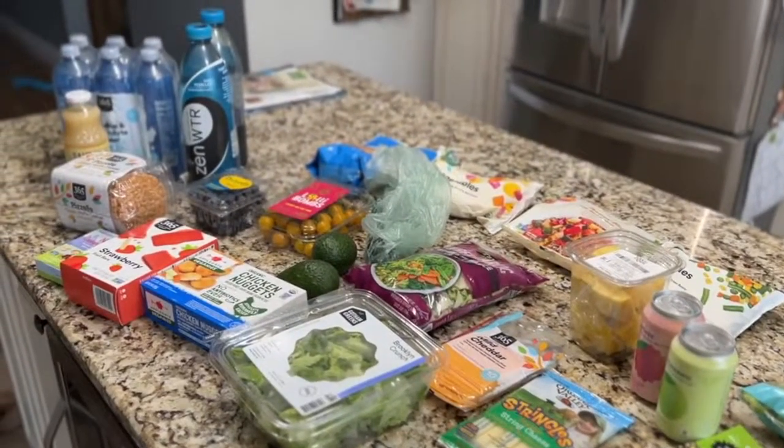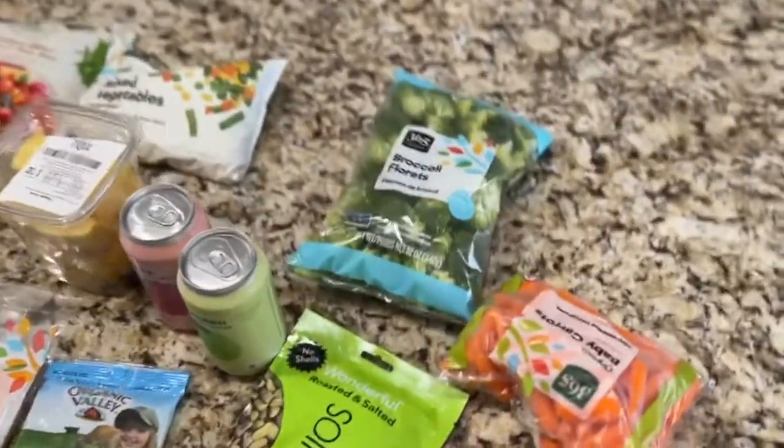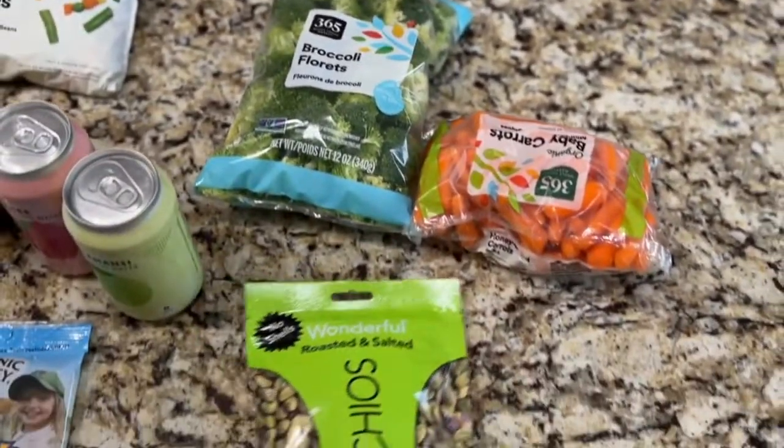We're going to show you a quick Whole Foods haul. Lots of vegetables and fruit today. We picked up some broccoli and carrots — pretty much a staple in our house.